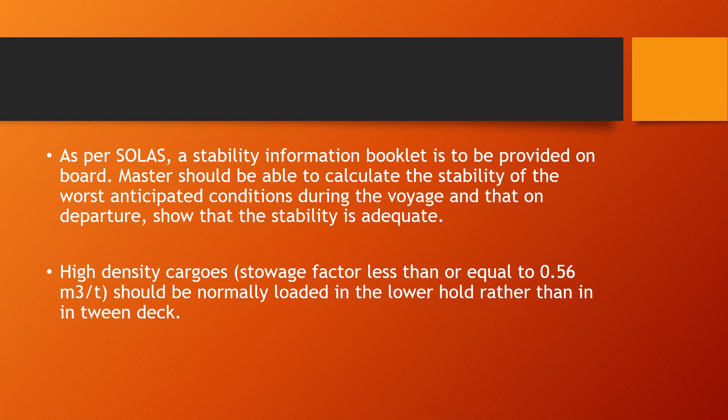High density cargos are those cargos which have a stowage factor of less than or equal to 0.56 cubic metres per ton.